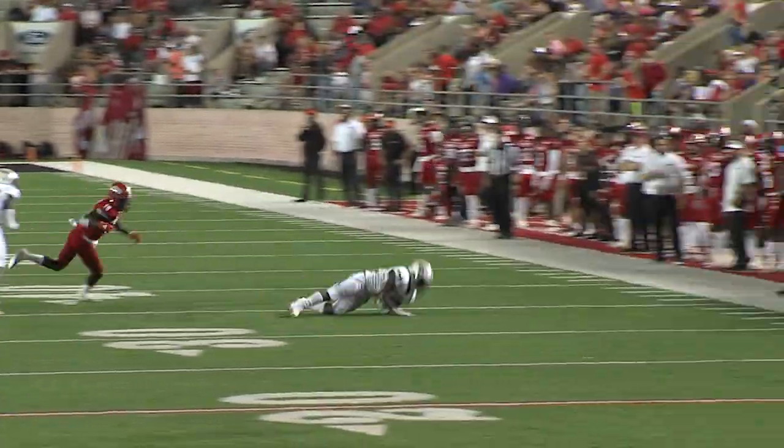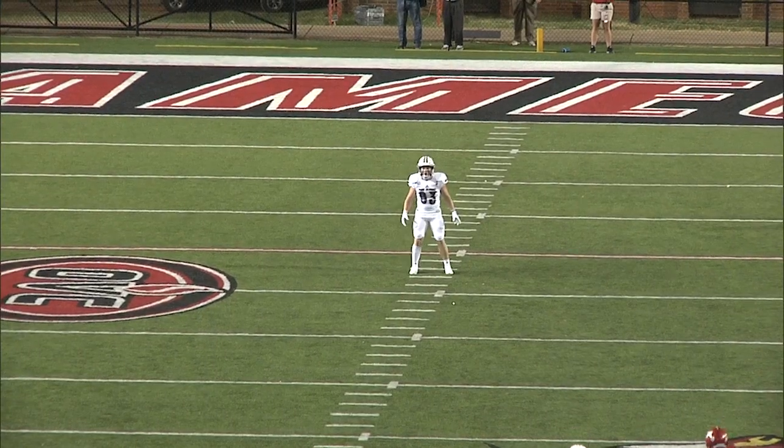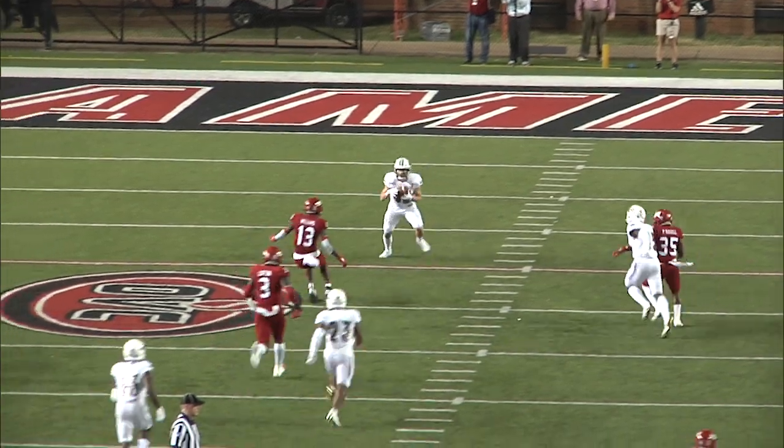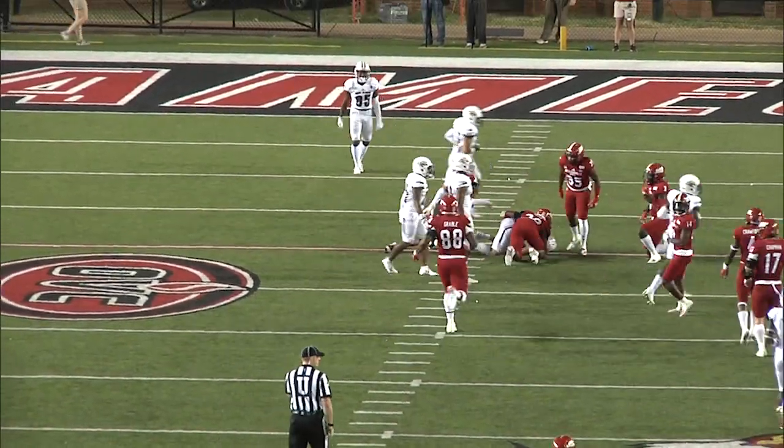Lopez passes away — an incredible catch by Bird. Jack Peavy fields it at the 19 and is quickly converged.